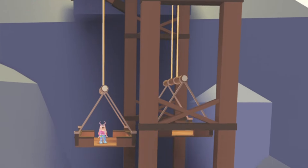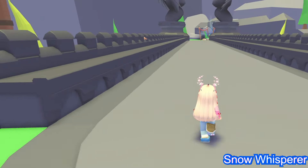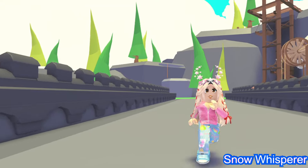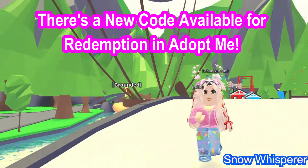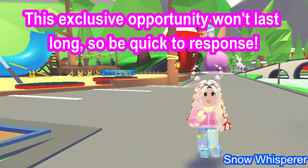Hi everyone, I'm Snow Whisperer. Don't forget to subscribe to my channel, like, share, and turn on notifications — I'll keep you updated with the latest news in Adopt Me. I have exciting news to share: there's a new code available for redemption in Adopt Me. This exclusive opportunity won't last long, so be quick.